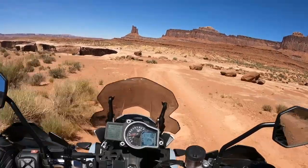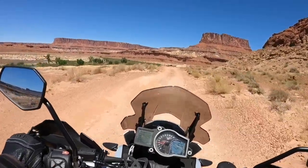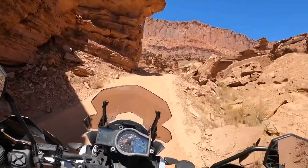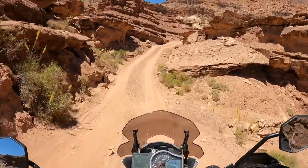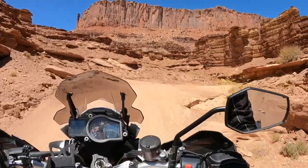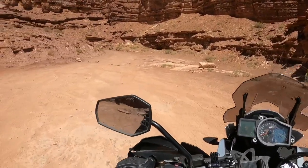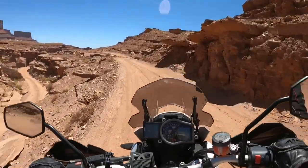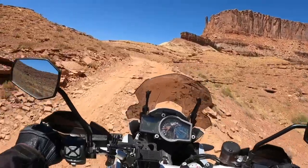I'm seeing a lot more of the road. Colorado River down below to the left — can't wait to get down by the water. I was hoping we'd be getting closer to the water, not further away. I gotta stop soon and chug another bottle of water. I'm a little bit dehydrated.